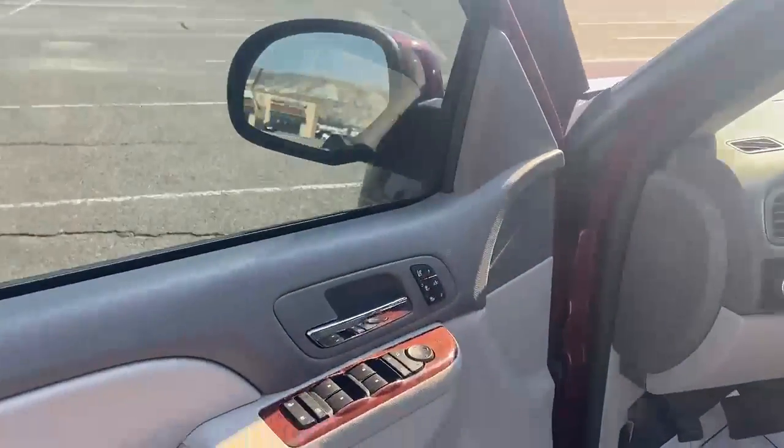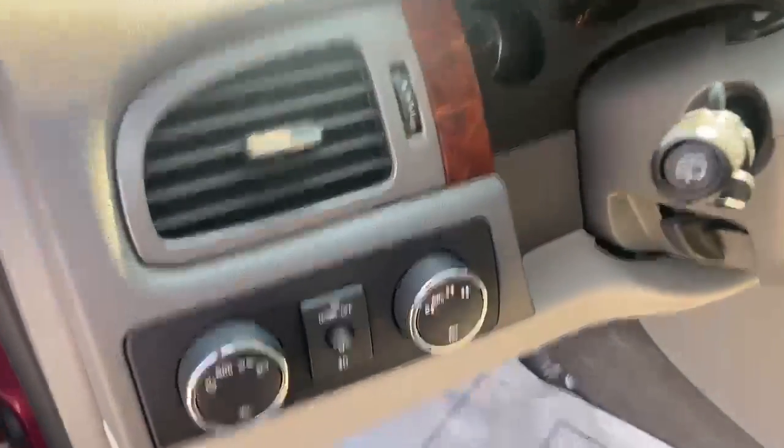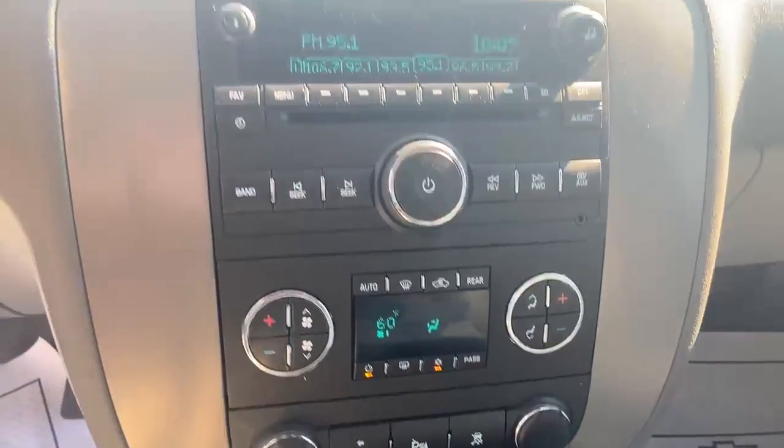Hopping up in the front — memory heated and cooled seats. You've got four-wheel drive, obviously. Cruise control, voice commands, all that stuff. You even have adjustable foot pedals.